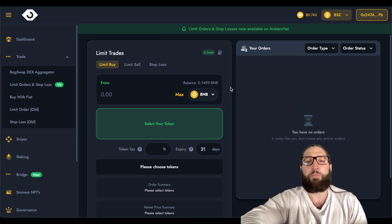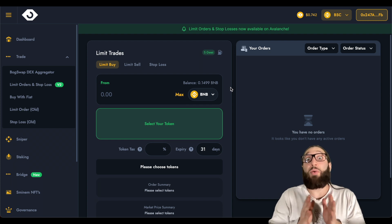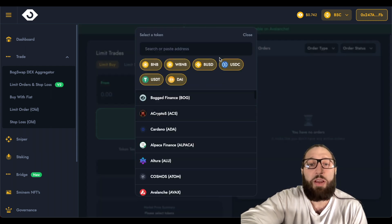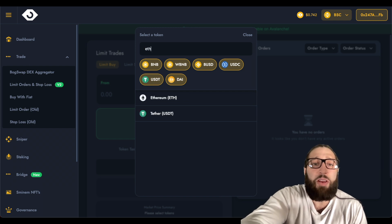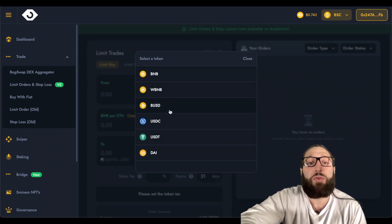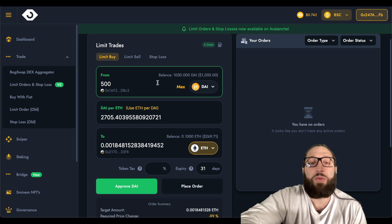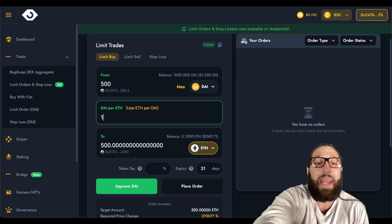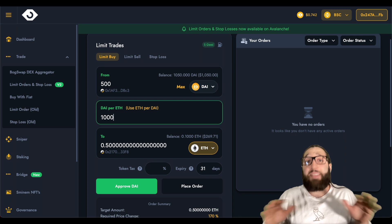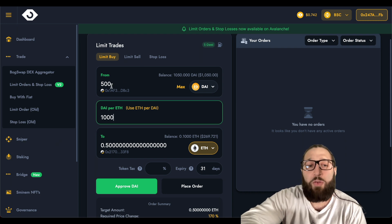If we go to limit orders and stop losses, this is where the magic happens. If you don't know what a limit order is or don't use one, this can save you and make you a ton of money. The beauty of this is it's all automatic — done with a smart contract. So you can be away from your computer. Let's do a limit buy order. Let's say we have $500 in DAI and we want to buy Ethereum at $1,000. If the price of Ethereum goes to $1,000, this order will actually execute. I don't need to be at the computer — I could be at the beach, I could be sleeping. I'll get that buy. So $500 will give me half an Ethereum.